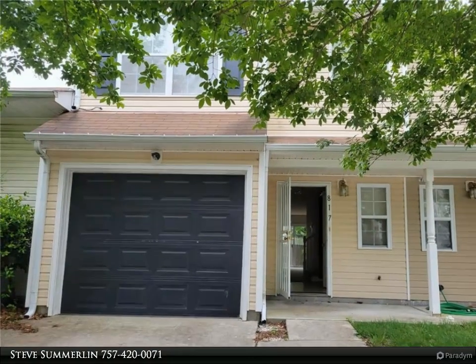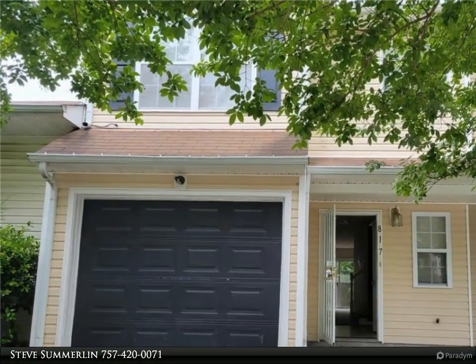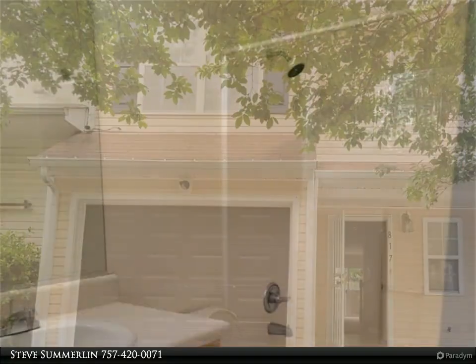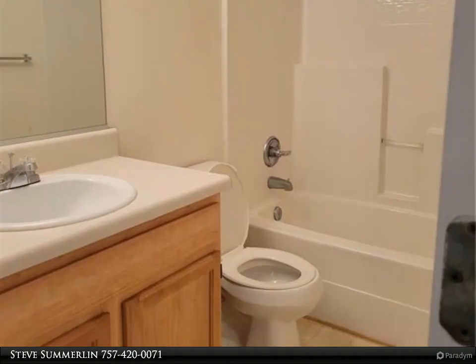This Berkshire Hathaway HomeServices Towne Realty property video is presented by Steve Summerlin. 2005 3-bedroom, 2.5-bath townhome with garage and fenced backyard.